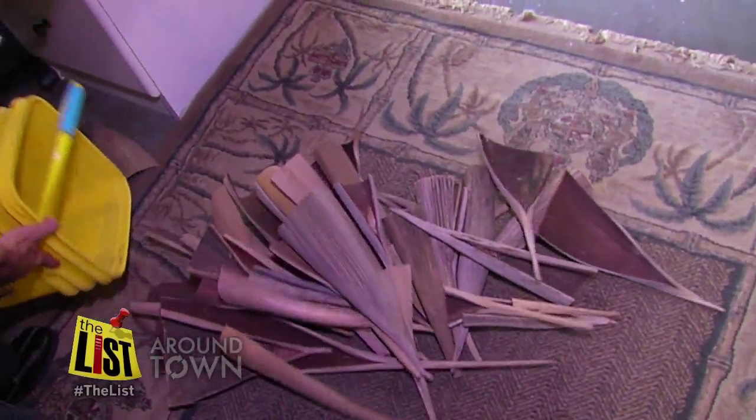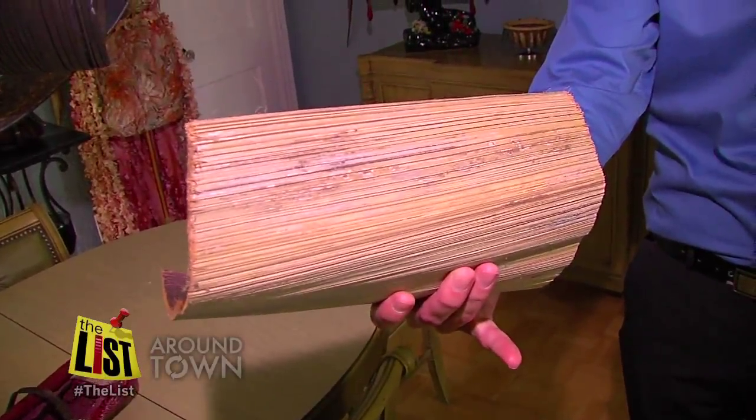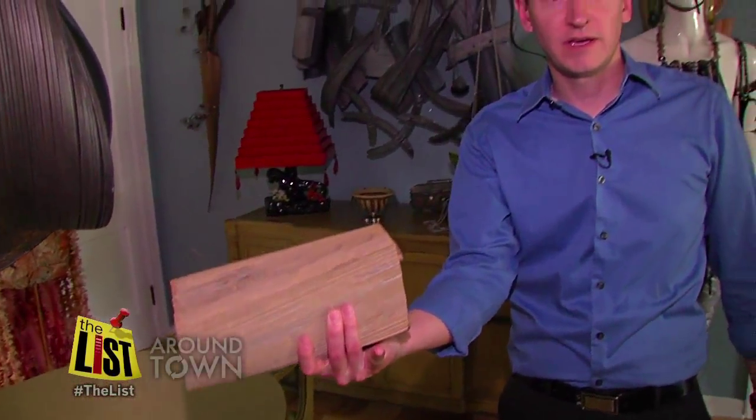I mean it's so beautiful — why not just reuse, repurpose? So they literally take the natural raw palm tree spaith, work with it, and turn this into this.